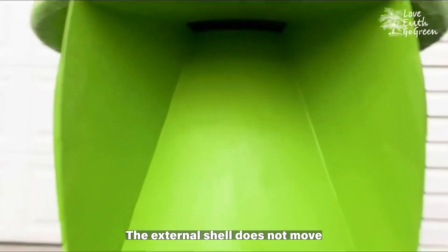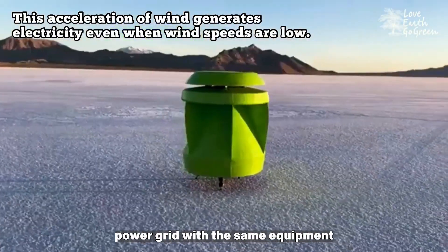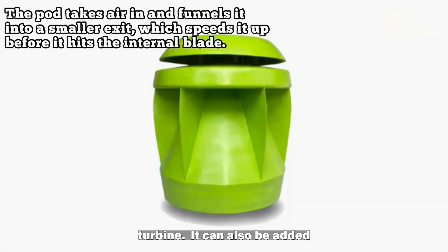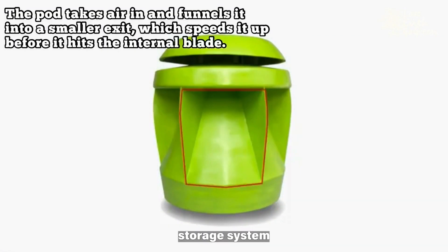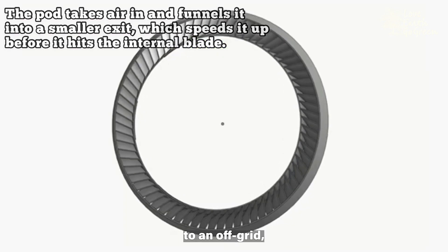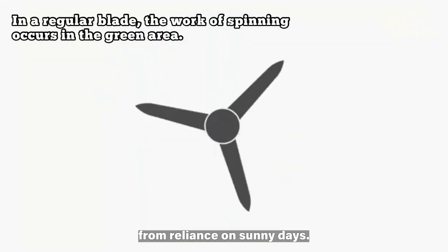The external shell does not move and is fixed in place. The alternator inside can hook into a building's power grid with the same equipment needed for any other wind turbine. It can also be added to a solar and/or energy storage system. The Power Pod is a great addition to an off-grid, energy-independent system to diversify away from reliance on sunny days.